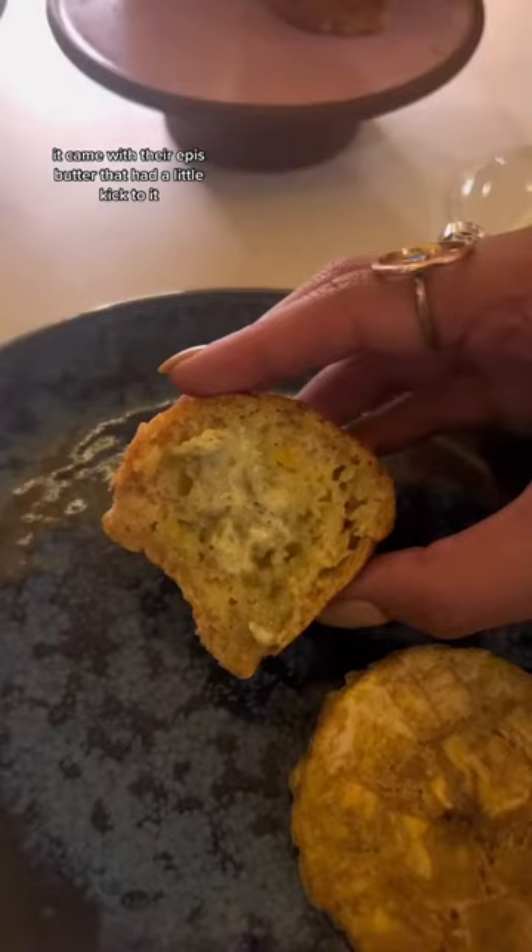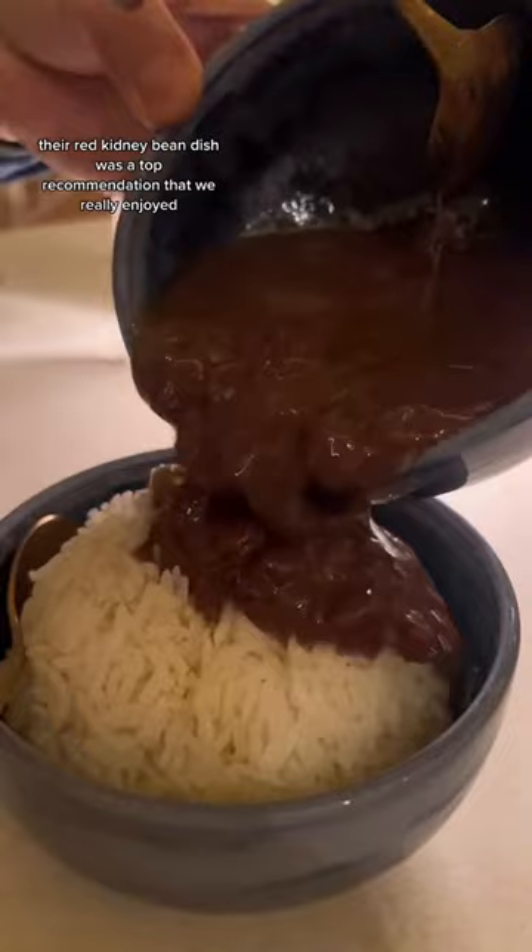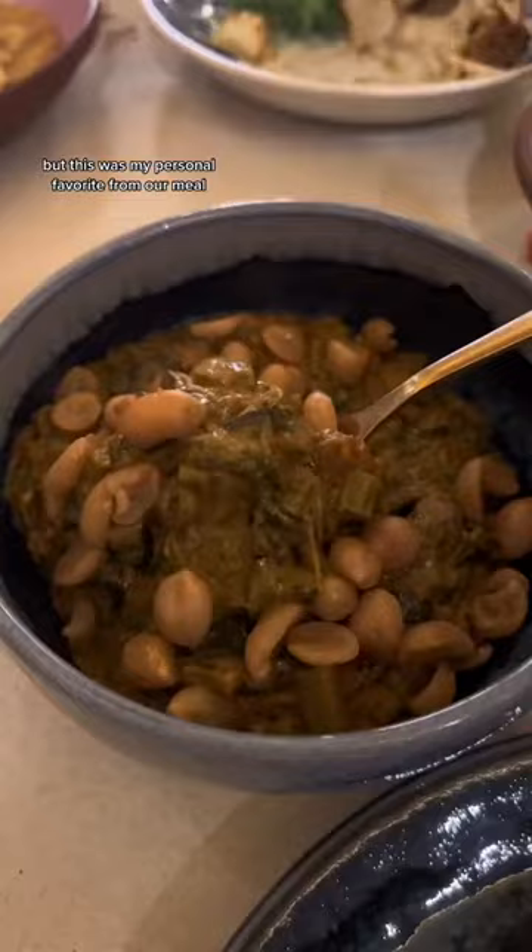I still remember my first bite of this. The cauliflower with all-spice, habanero, ginger, and coconut cream was a dream — so flavorful, smoky, and quite spicy. Their red kidney bean dish was a top recommendation that we really enjoyed. But this was my personal favorite from our meal: the peanut-creamed greens. I could have eaten an entire bowl of this to myself.